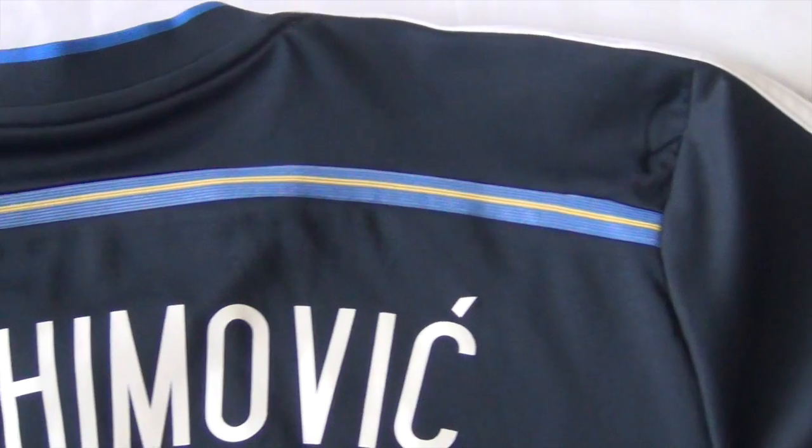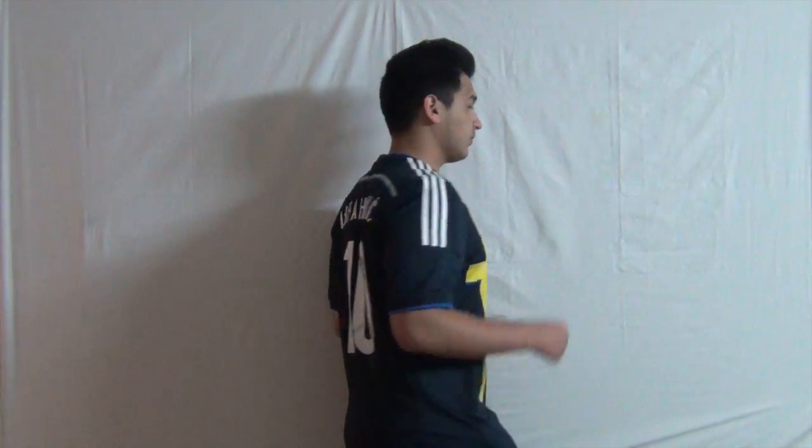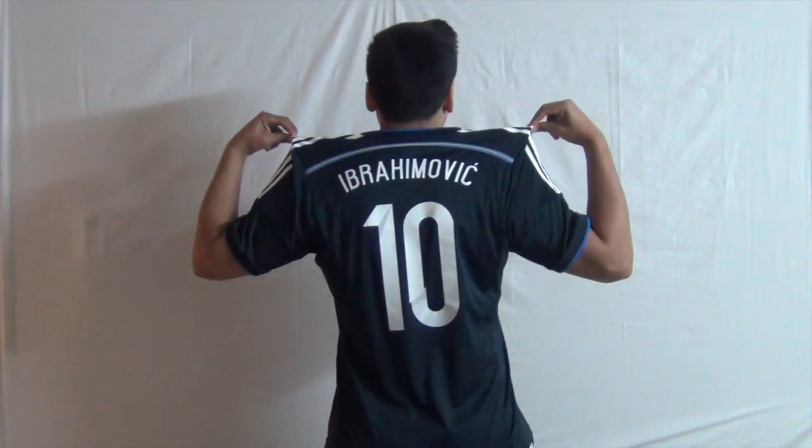On the back of the jersey, Adidas put their well-known curved band across the shoulder which is meant to signify unity. I'm wearing a large in this video and it fits really nice. I really like the color combination and the use of accents in the cross.